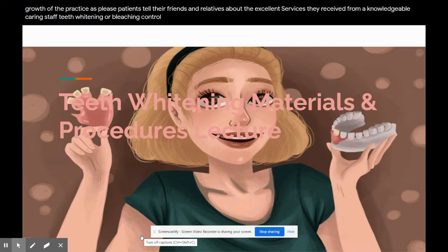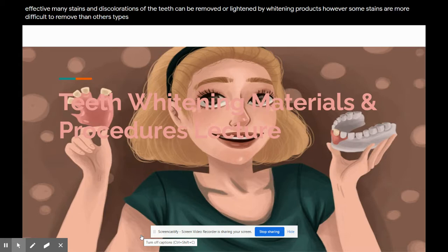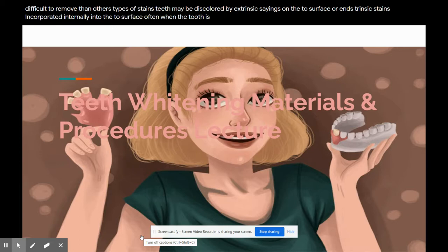Teeth whitening, or bleaching: controlled research and case studies indicate that whitening with peroxide products is safe and effective. Many stains and discolorations of the teeth can be removed or lightened by whitening products; however, some stains are more difficult to remove than others. Teeth may be discolored by extrinsic stains on the tooth surface or intrinsic stains incorporated internally into the tooth, often when the tooth is developing, or a combination of both. Longstanding extrinsic stains can penetrate the enamel to become intrinsic stains, which makes removal more difficult.